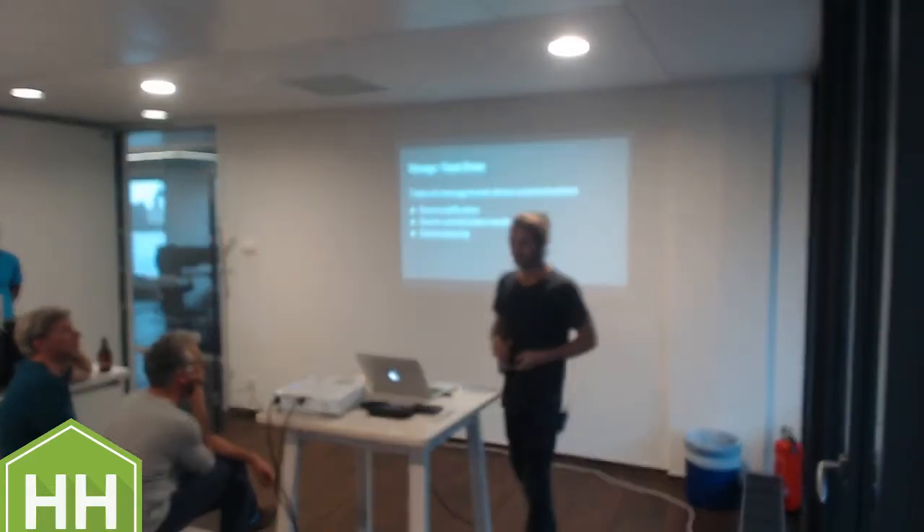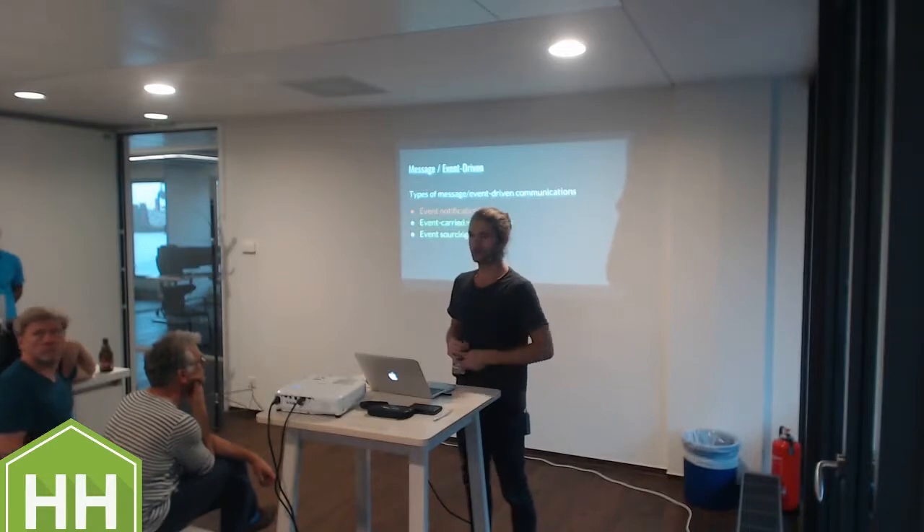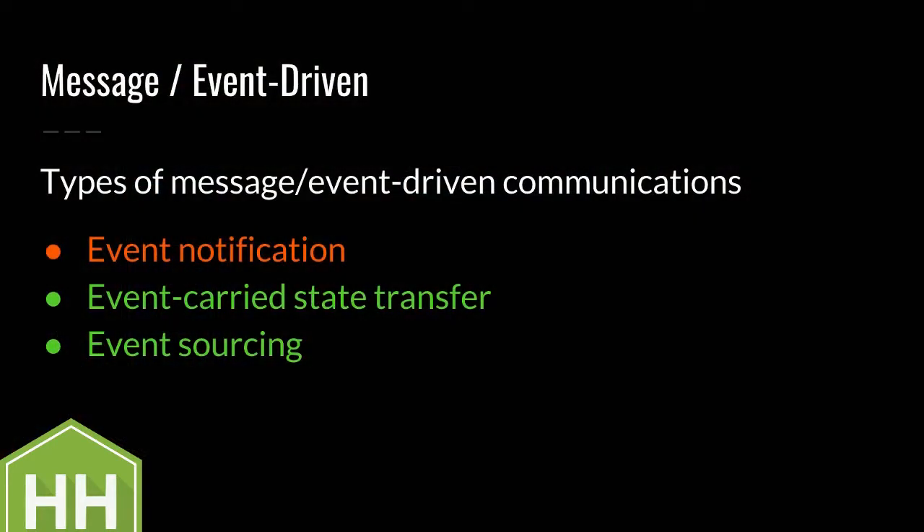Event sourcing is awesome - Google it. The first one is not really reactive because the receiving side still has to fetch data from somewhere to action an event, and fetching data by definition cannot really happen message-driven - it's a synchronous operation. The other two actually are reactive.